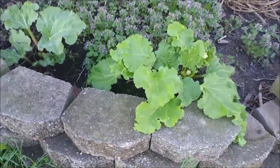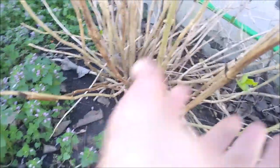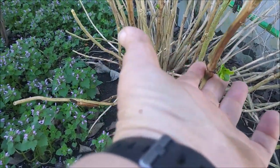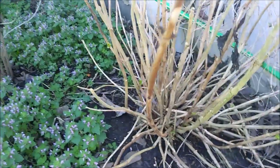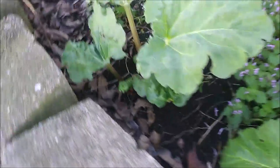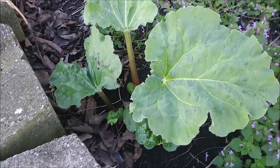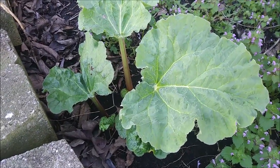I was walking by and saw the rhubarb, which is all nice and happy — it's starting to come in. The rose bush back in the corner is starting to put leaves on, and I do need to get in here and weed. This is a snowball bush that's just starting to get leaves on it too. I couldn't walk by without saying anything because we really like rhubarb and I'm really glad it's already starting to grow well.